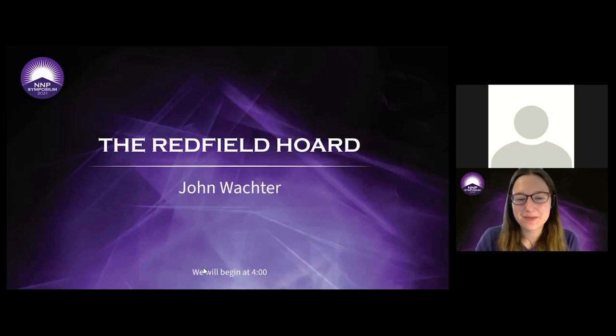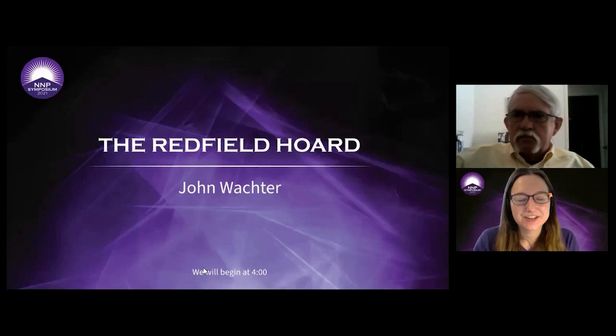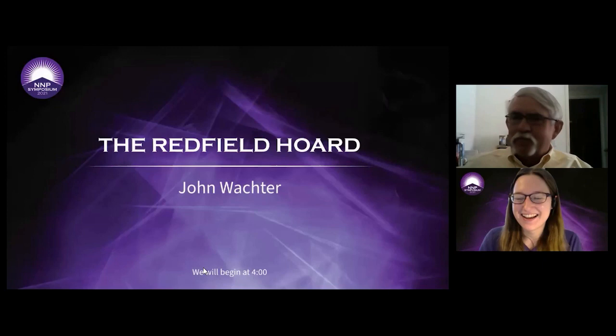Good afternoon and welcome back. This hour we will be hearing from John Wachter about the Redfield Hoard. John is a graduate of the Naval Academy and was also a naval officer. He's been a collector since 2000 and has specialized in Morgan dollars, as we could all imply from the subject of his presentation.